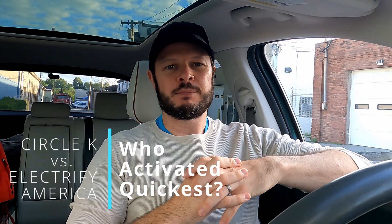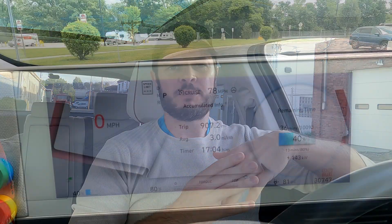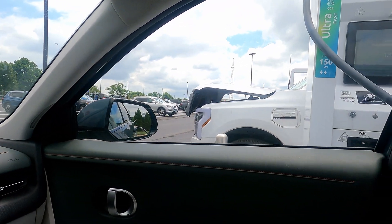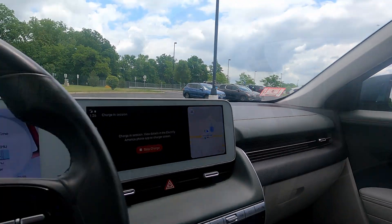Welcome back to Plug and Play EV, I'm Steve. In this one we'll be looking at the tricky business of getting a DC fast charging station up and operational. Seems harder than it should be, but there's a lot of moving parts, and when you get those stations in the ground, how long does it take to activate?